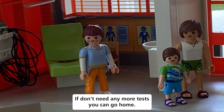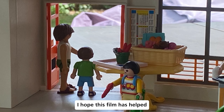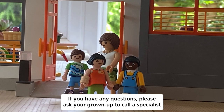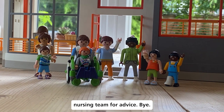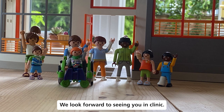If you don't need any more tests, you can go home. I hope this film has helped you understand what will happen at your appointment. If you have any questions, please ask your grown-up to call the specialist nursing team for advice. We look forward to seeing you in clinic. Bye!